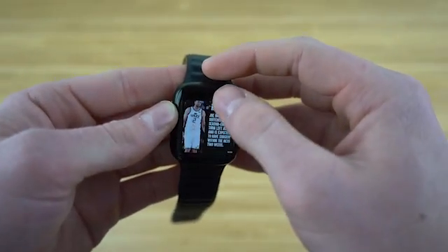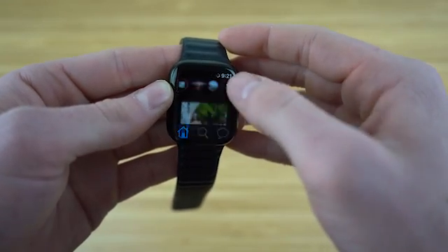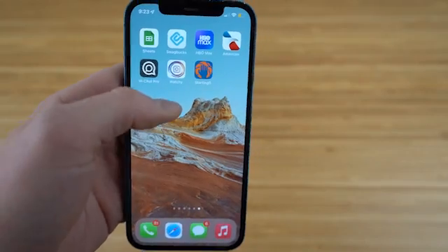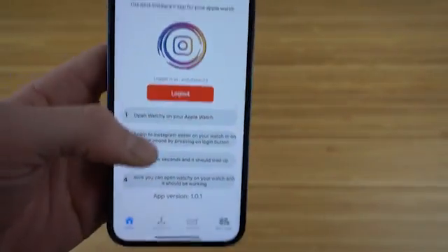The next app we have is Watchie, which you can get for just $4.99 to use Instagram on your Apple Watch. Start off by downloading the app and logging into Instagram either on your watch directly or on your synced iPhone. After you've waited a few seconds, the app will load up and you'll be able to use Instagram without even needing your iPhone.